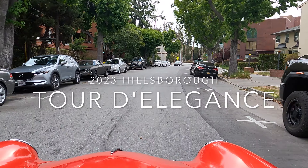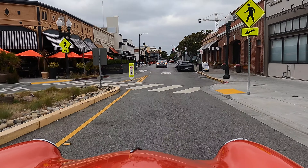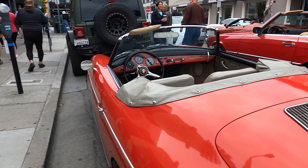This was my second year doing the Hillsborough tour in the 356, but two things were different this time. One, I was rolling solo instead of having my brother as a navigator, and two, the starting location switched to downtown Burlingame, which is literally so close to where I live that I could have pushed my 356 to the staging area.